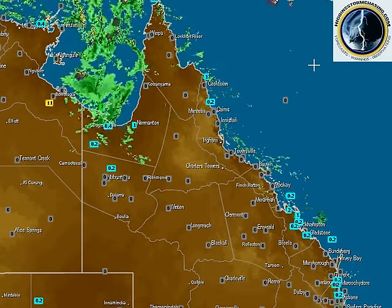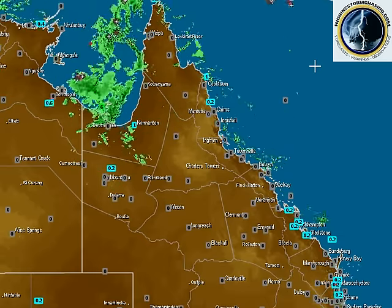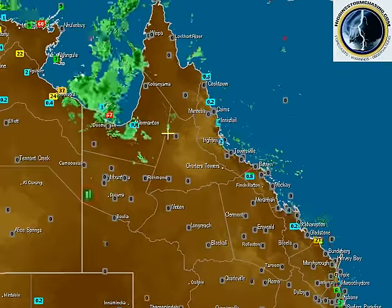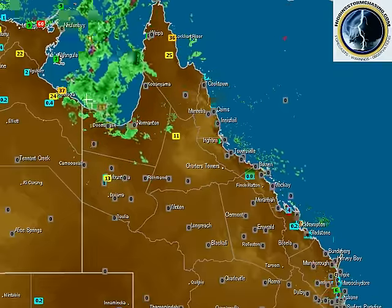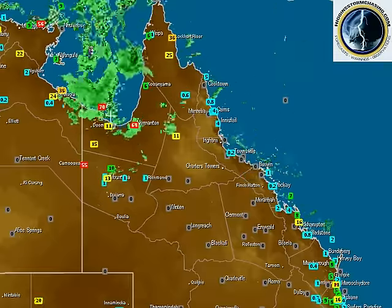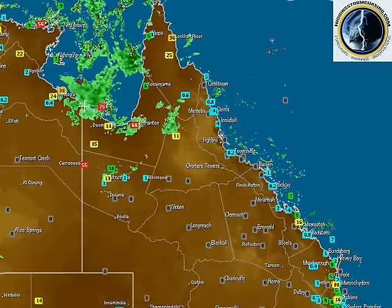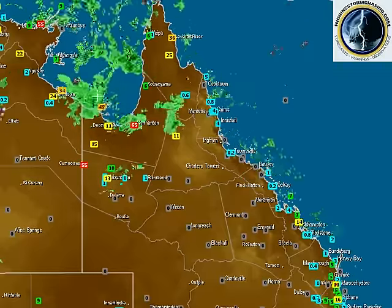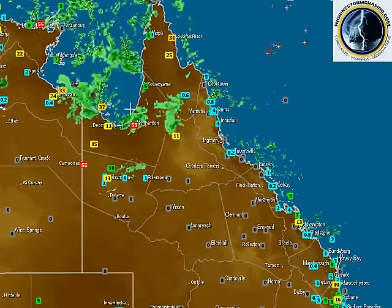Good morning everyone, I'm Geoff Higgins from Higgins Storm Chasing. It is Monday the 14th of the 3rd, 2016. Up here in the Gulf of Carpentaria we currently have a low pressure system developing, which is expected to further develop into a tropical low and hang around in the Gulf for the next two to three days.